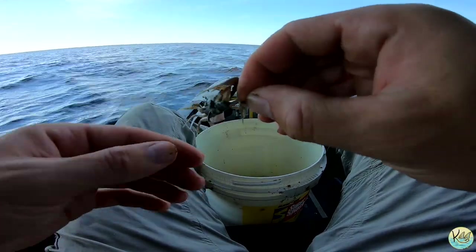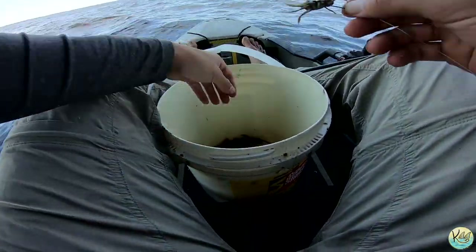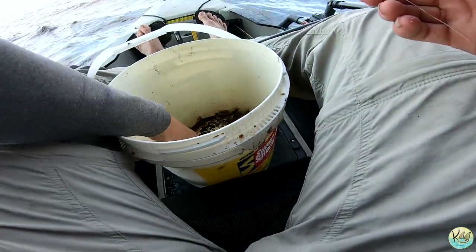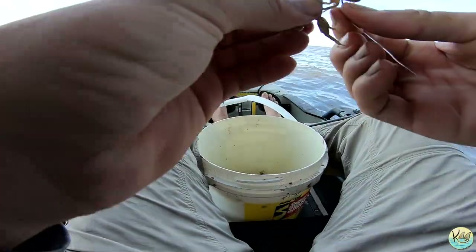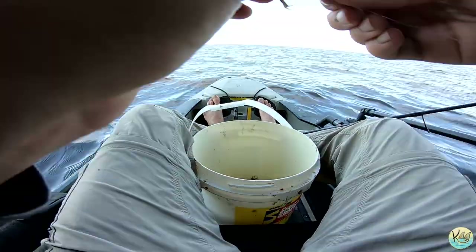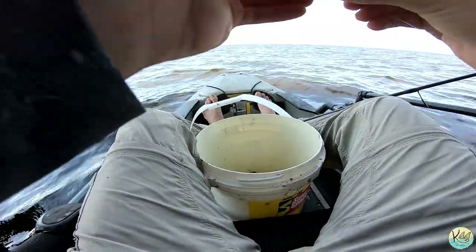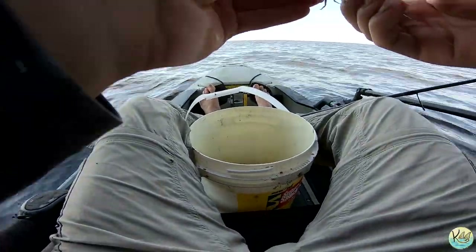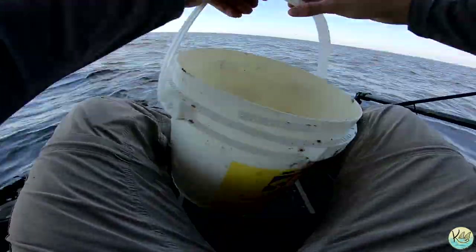Alright guys, that right there is how you hook a fiddler crab — come through the legs, right through the stomach area. We'll grab another one, just like that. That way we got two crabs on, and that should do the trick.